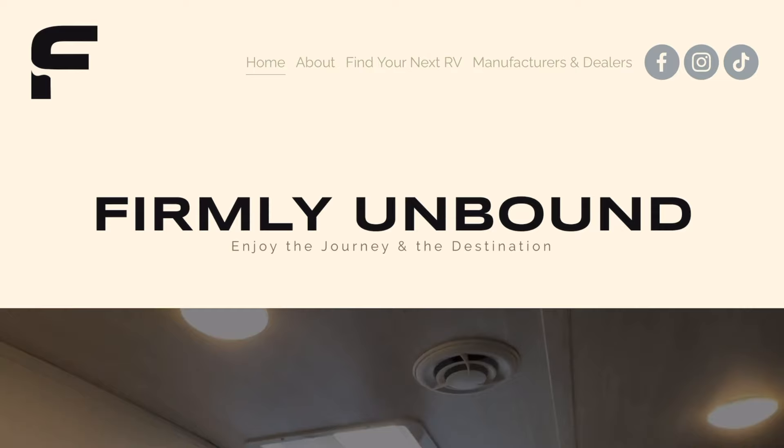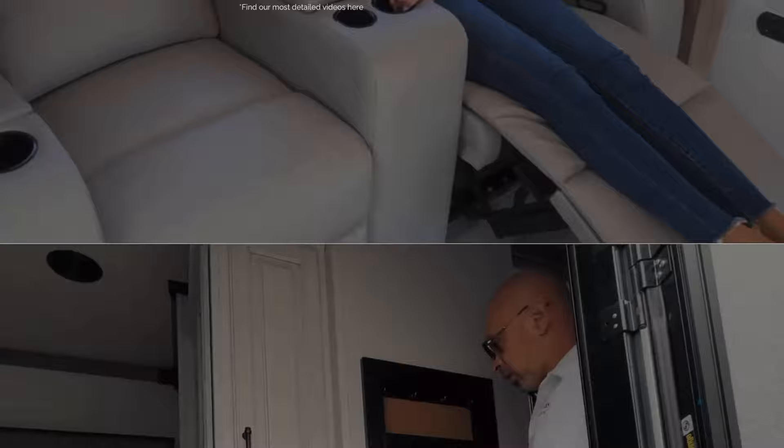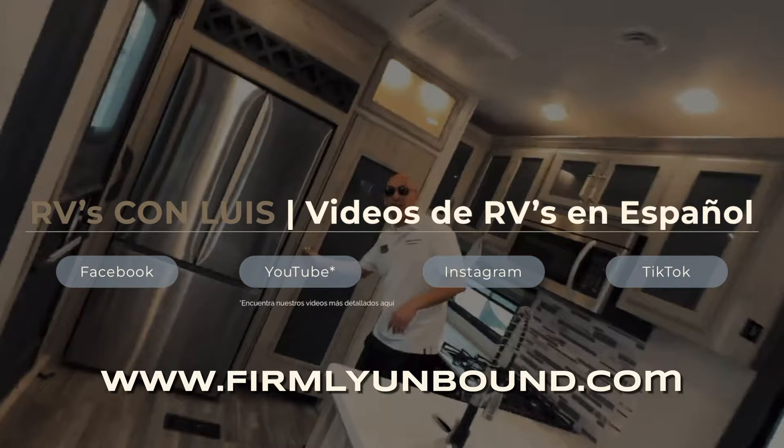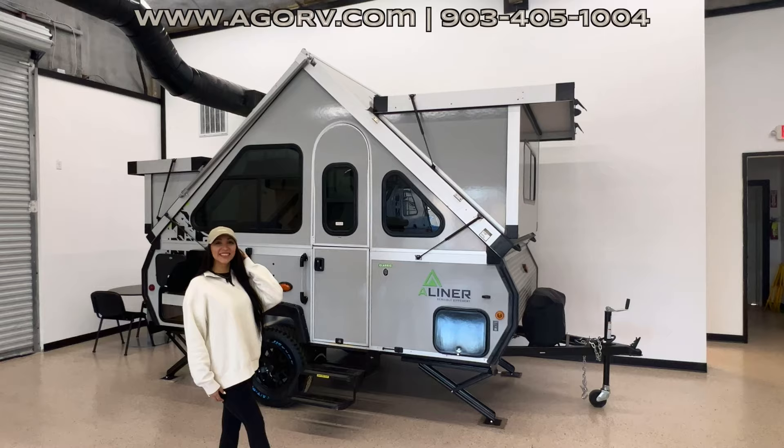Are you bilingual or speak Spanish? We have video RV tours for you as well. My wife, father-in-law, and I have been hard at work to put together RV tours in Spanish for yourself or family members that may find those easier to watch and listen to. So go check those out — there are links down below in the description, or you can go to www.firmlyunbound.com.